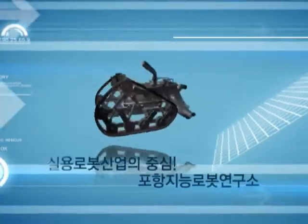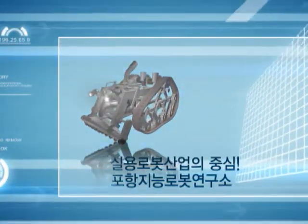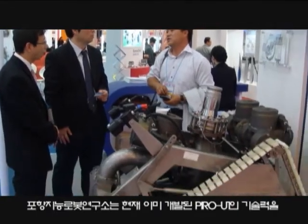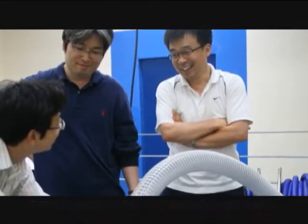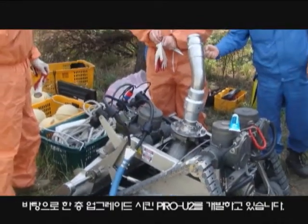Poong Institute of Intelligent Robotics is the center of the practical robotics industry. Based on the technology accumulated from developing Pyro U1, Poong Institute of Intelligent Robotics has already begun the development of the more advanced Pyro U2.